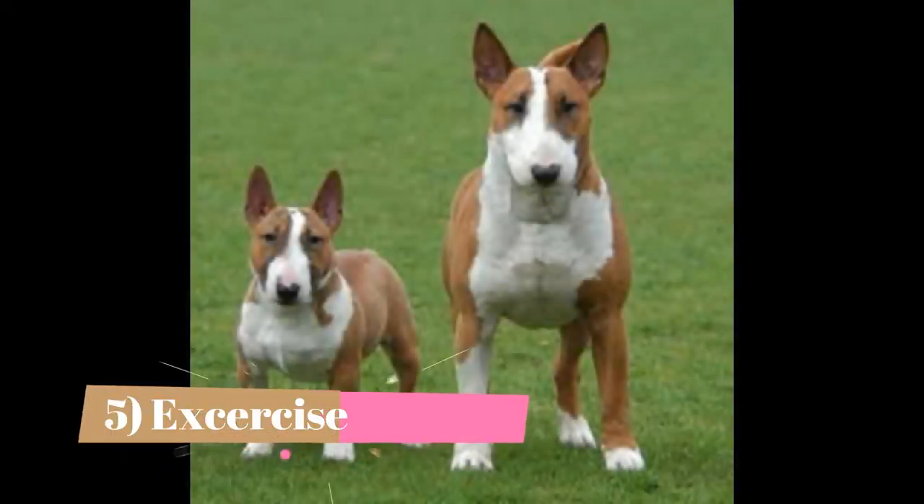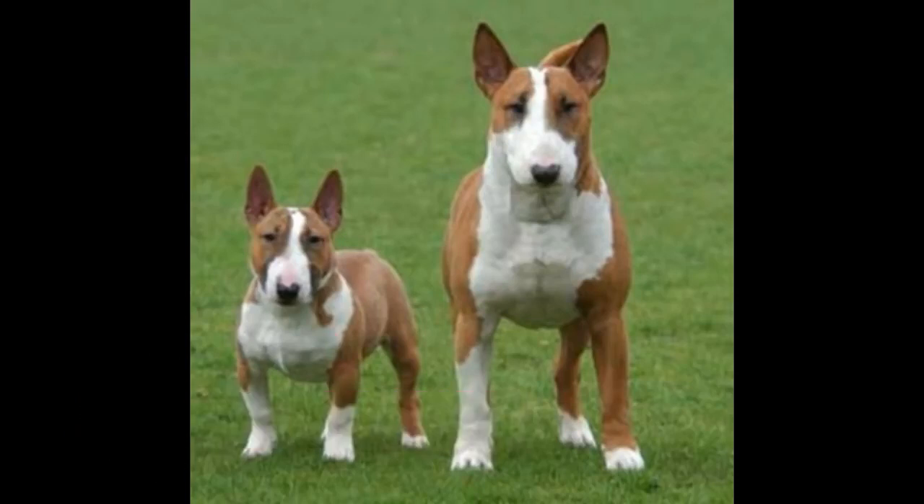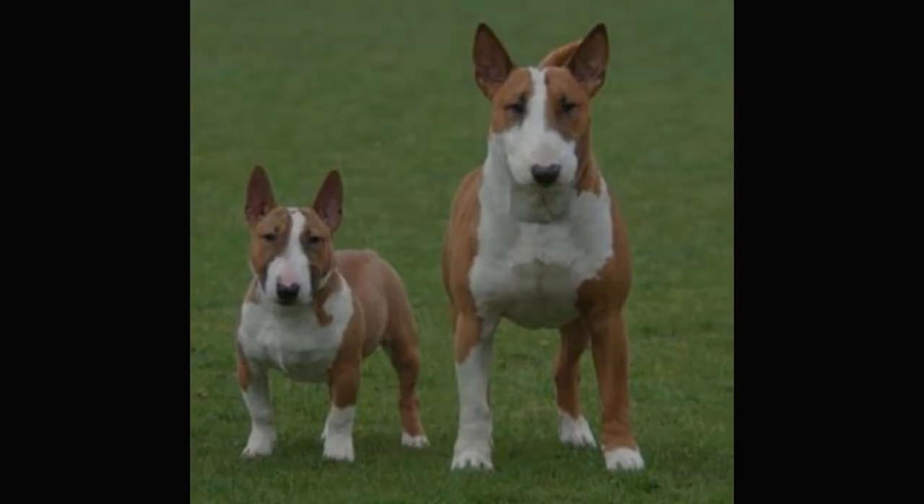Exercise: As an active breed, miniature bull terriers will need lots of exercise. Long walks on a daily basis are critical for excellent physical and mental well-being of these dogs. Walks should be supplemented with jogging as well as romping in an open but secure place as often as possible.